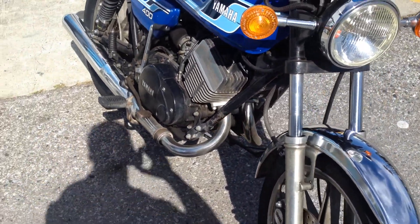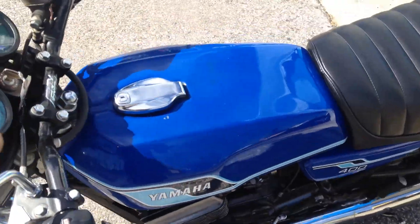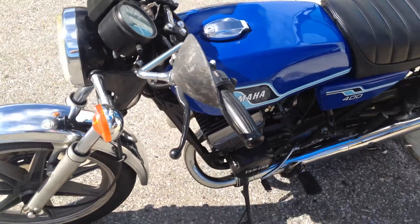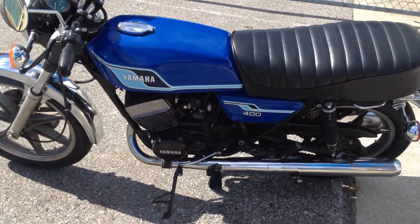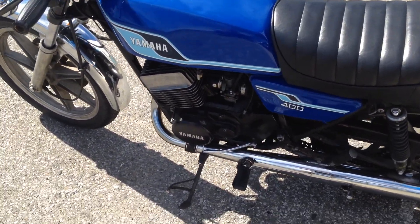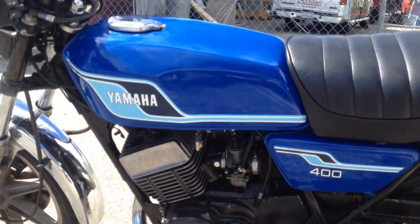This 2-stroke sounds so good. This very nice 1977 RD400 is offered at $49.99. Stop on by Santa Clara Cycle and check it out. You can reach us at 408-730-0600.